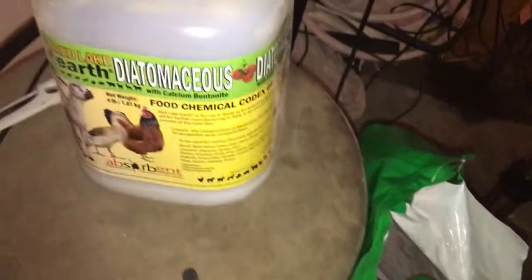Picked up some shavings from Tractor Supply — it's Diatomaceous Earth. Y'all know I keep this on deck.